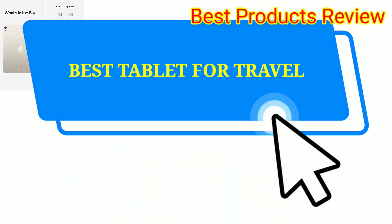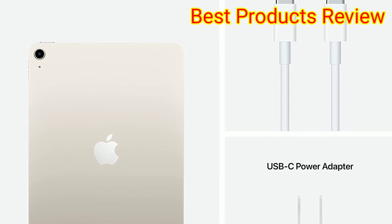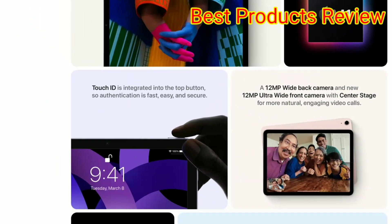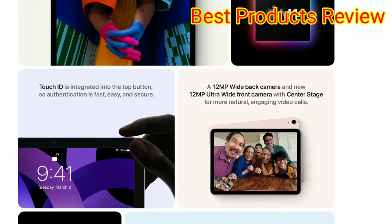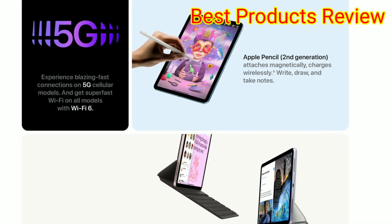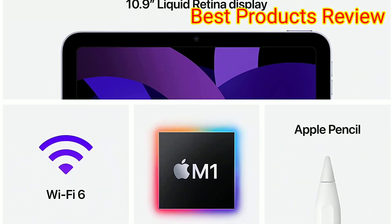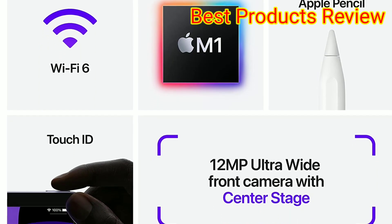Number 5. Best Tablet for Travel: Apple iPad Air, 5th generation, now 17% off. Need a tablet that's light enough to bring on your next vacation? Our pros love the Apple iPad Air, which features a high-quality 10.9-inch Retina display and a powerful M1 chip that delivers fast performance. Should you opt for the cellular model, the Air can connect to 5G networks so you can get the fastest streaming and FaceTime friends when Wi-Fi isn't available.